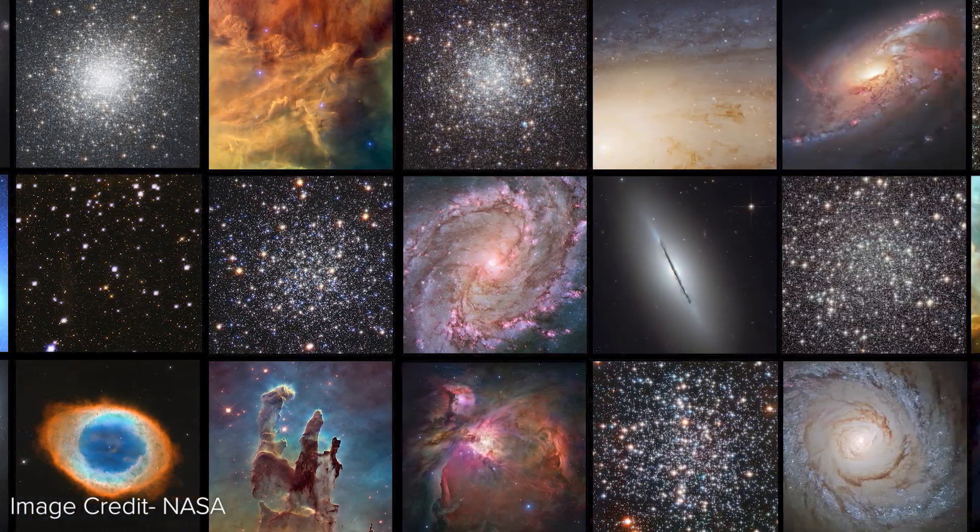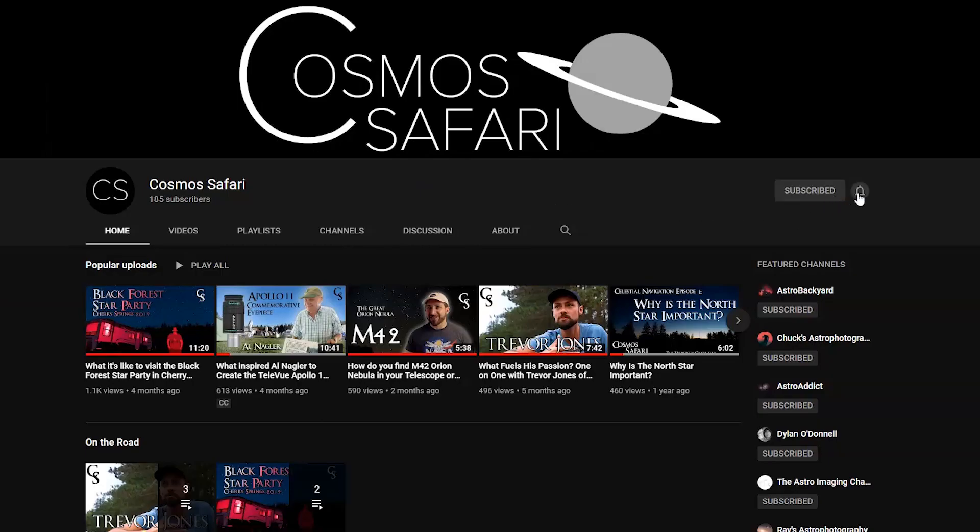Thank you so much for watching today's episode of Deep Sky with Dave. This is part of my Messier Marathon series of videos in which I plan to go through all 110 Messier objects. If you find this video helpful, please consider liking this video and subscribing to the channel and clicking the notification bell if you want to find out each time I upload a new video. If you have a different method for finding M20, the Trifid Nebula, want to provide feedback, have suggestions or requests for future videos, or have any other questions regarding my star hopping techniques, observational astronomy, telescopes, or astrophotography, please leave them in the comments below. Thank you from Dave Farina here at CosmosSafari.com. Clear skies.